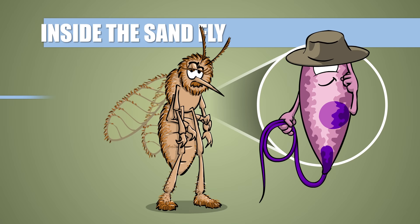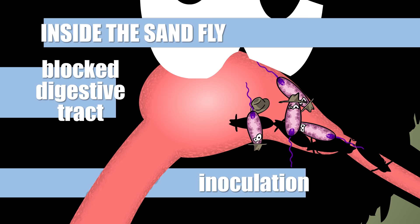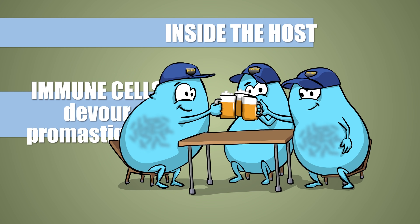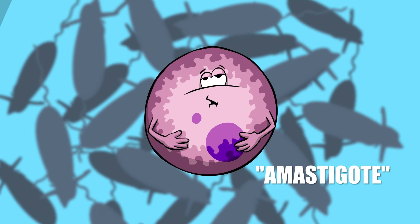Inside the sandfly, Leishmania is present in what is called a promastigote form, wielding a flagellum and blocking the fly's sucking apparatus together with a bunch of its friends. During the bite, the insect sort of sneezes out the parasites right into the brand new host. Inside the host, immune cells of the body attack and devour the promastigotes, and while they are celebrating a job well done, Leishmania, instead of dying, sheds its flagella and morphs into fat amastigotes right inside the immune cells.